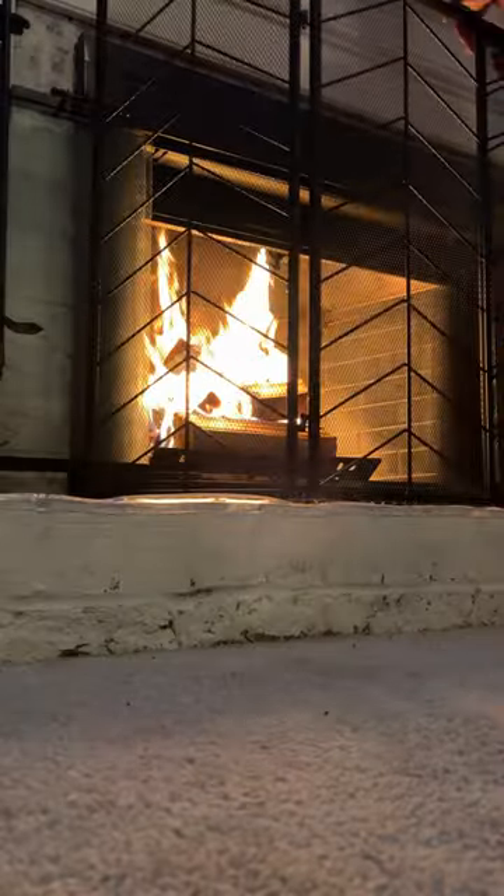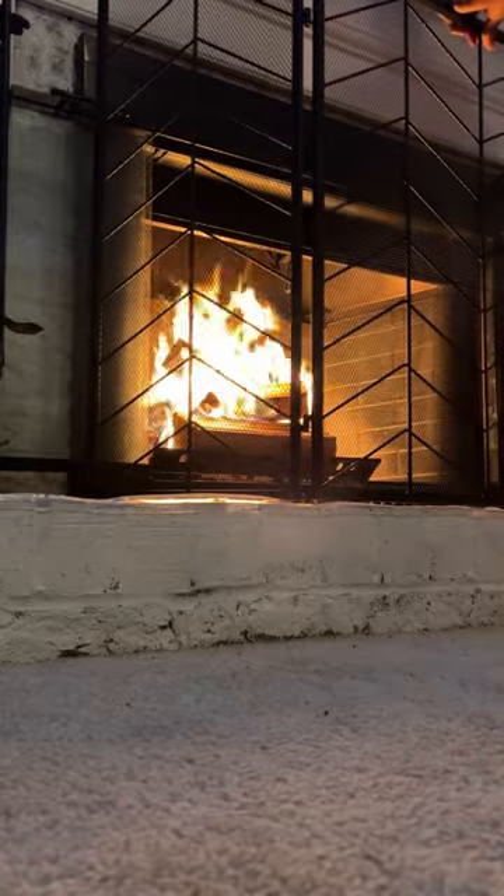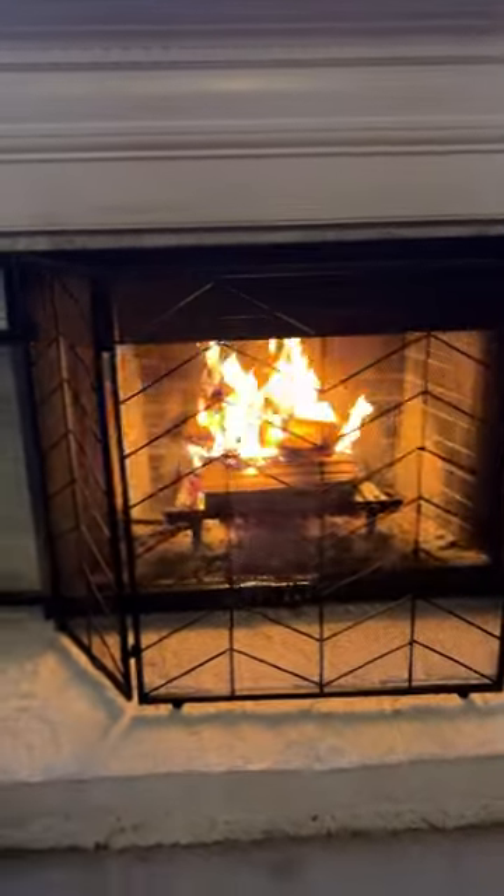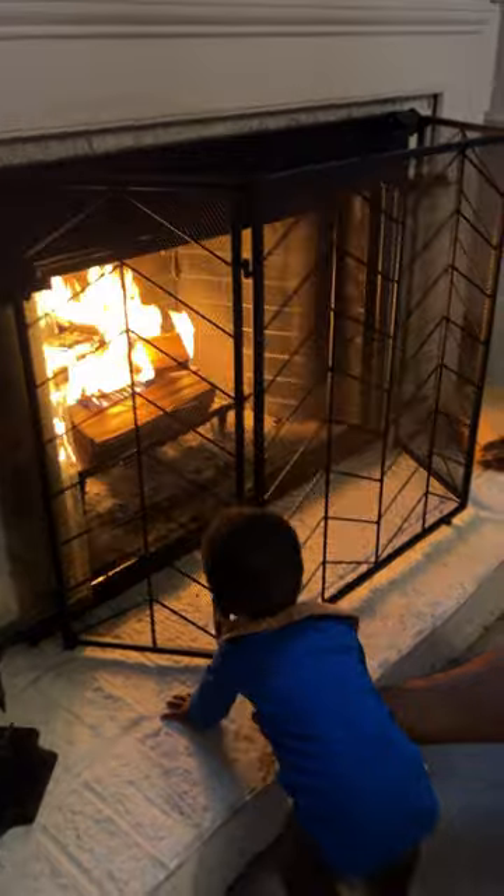So we found this fireplace cover on Amazon — it was like 50 bucks, pretty heavy, pretty sturdy. We placed it right in front of the fire and now we feel so much better. It creates a much safer distance so he can't climb on the fireplace and actually try to go into the fire.